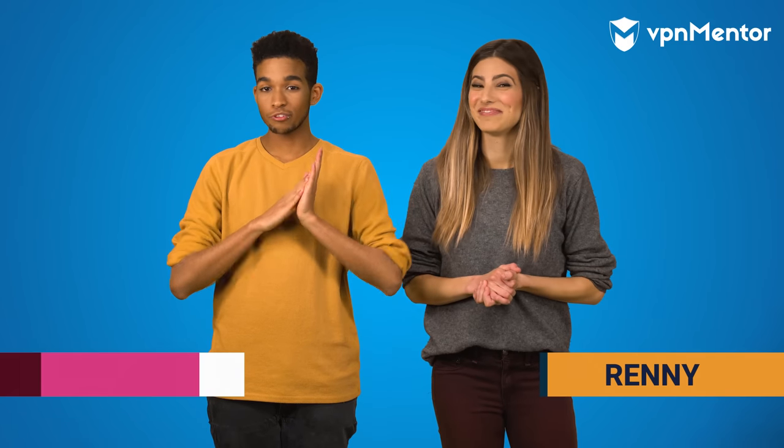Hello, I'm Renny. And I'm Alan from VPN Mentor. We'll be showing you how to unblock Hulu using a VPN — the safest and easiest way to stream your favorite shows and movies. Forget Netflix and chill. Let's Hulu and hang.